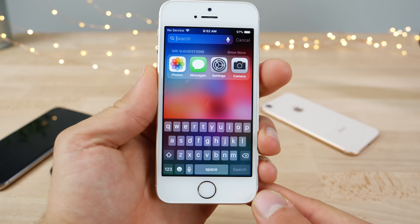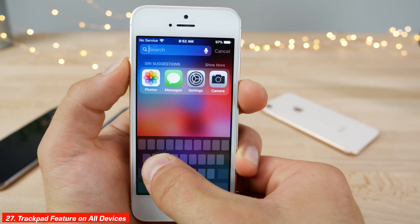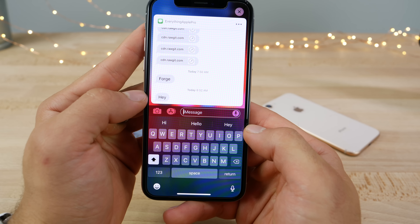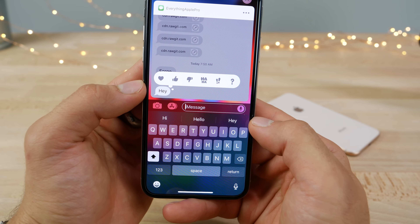All devices, even without 3D touch, now support the trackpad feature — just hold space and move the cursor around for much easier navigation. Tap backs are also now supported in the quick reply menu, so just double tap on text to get the same interface you'd have in the Messages app.